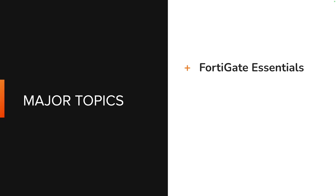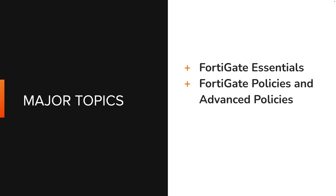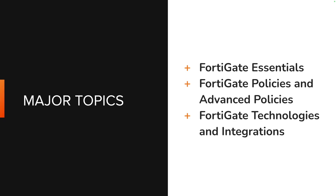We will cover FortiGate essentials, FortiGate policies, advanced policies, technologies, and integrations, ensuring you have a solid grasp of both foundational and complex features.